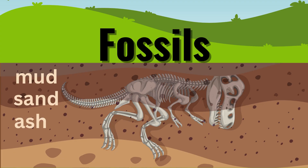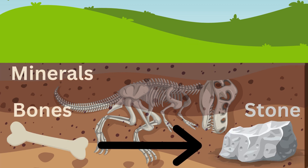The answer lies in fossils. Fossils are the preserved remains or traces of ancient organisms. After a dinosaur died, its bones might have been buried by mud, sand, or ash. Over millions of years, minerals replaced the bones, turning them into stone — just like nature's time capsule.